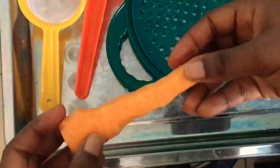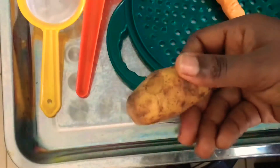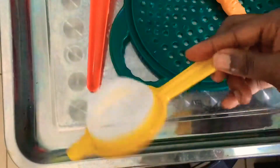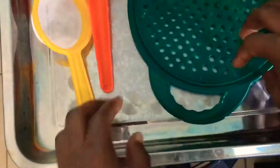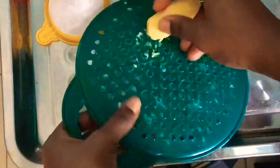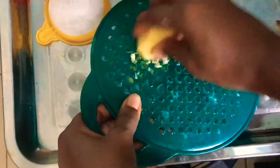Let's get into the materials. The first thing we need is carrots, and we'll also need potato — this is a small potato. Then we'll need a sieve to extract the juice, a grater, and a bowl or cup to collect the juice.